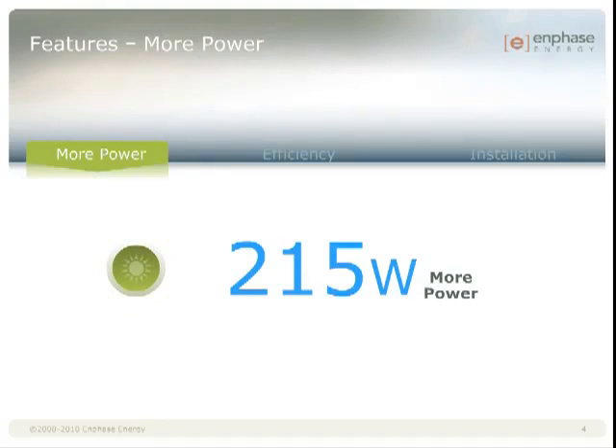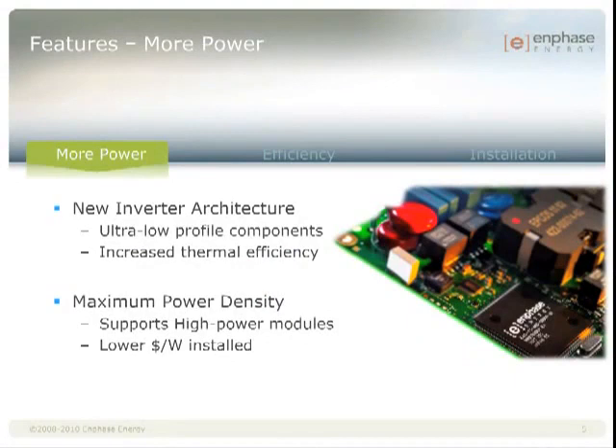At 215 watts AC, this microinverter has 13% higher output than the M190 or D380. The higher output power means that Enphase microinverters pair with even the highest power 60-cell modules, such as the 250 watt and 260 watt modules becoming more available this year. Enphase was able to achieve the higher power output through a completely new inverter architecture, which uses a variety of custom developed components with an ultra low profile.